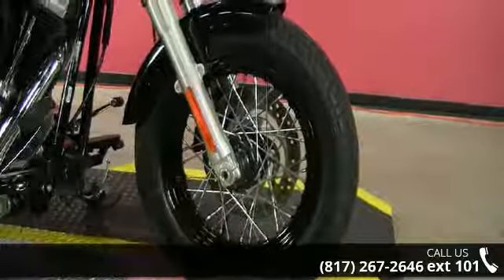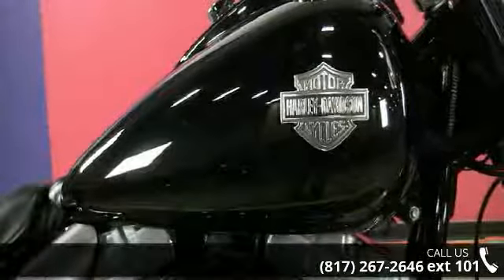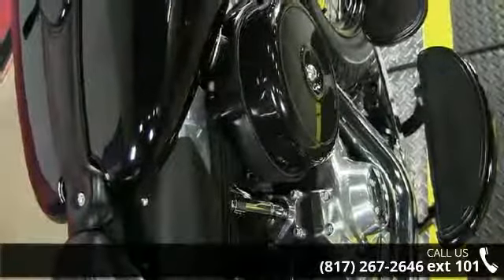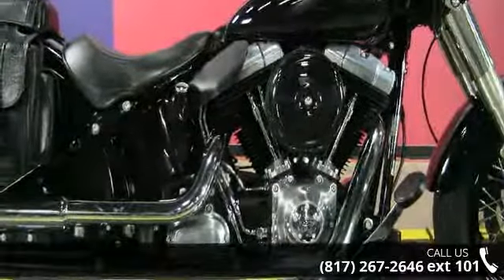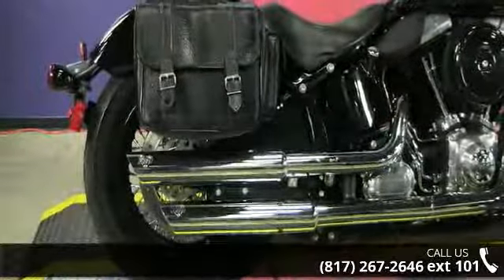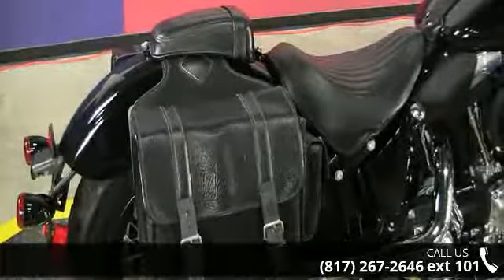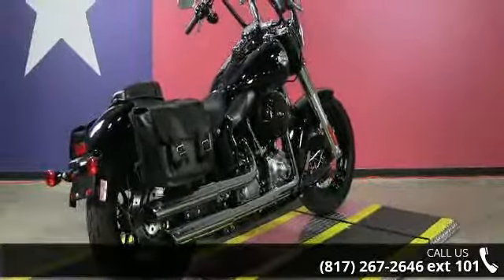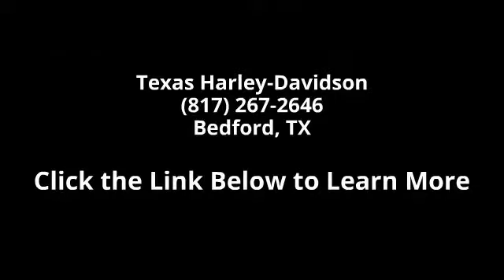Let us put you on this bike today. Call or click to schedule a test ride. I'll see you next time.